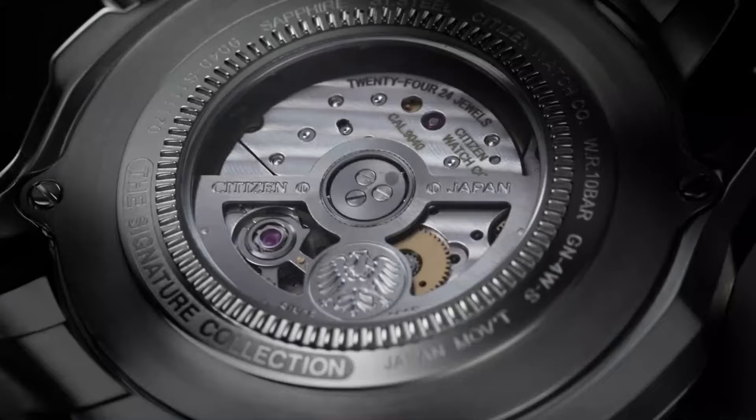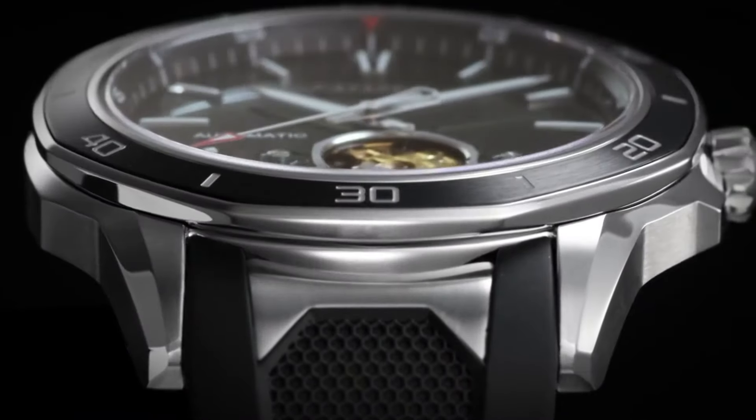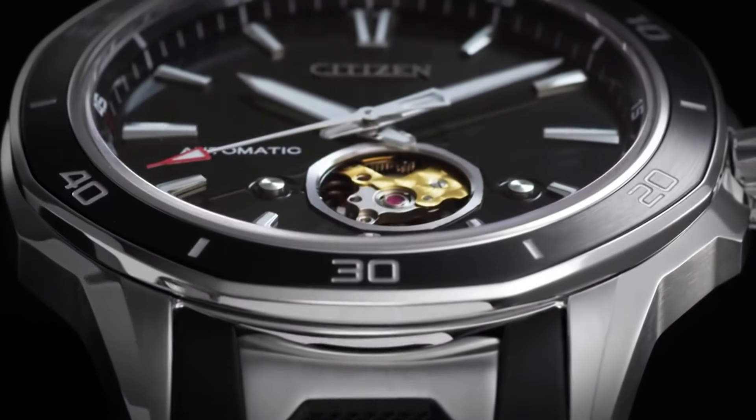With its sophisticated design and accurate timekeeping, the Citizen Signature Octavia is the ideal choice for those who appreciate the finest in watchmaking and seek a perfect blend of style and substance.